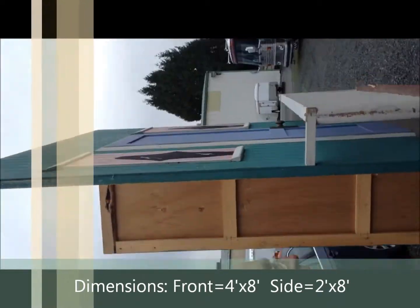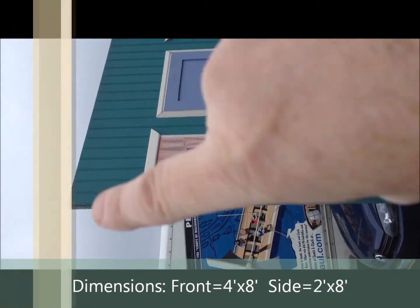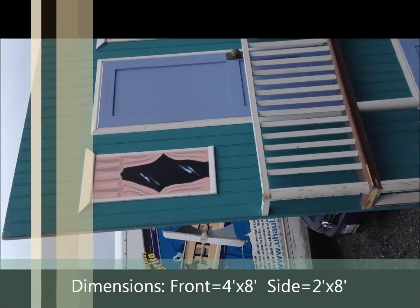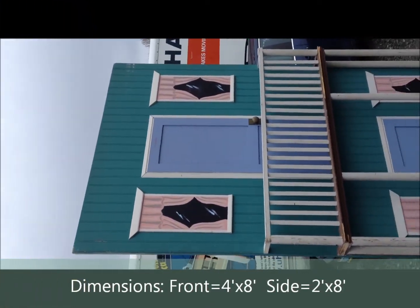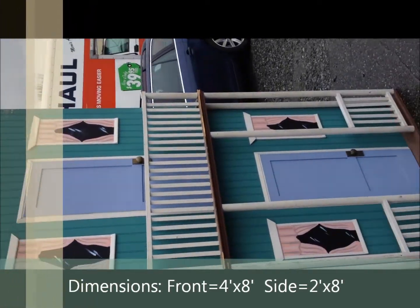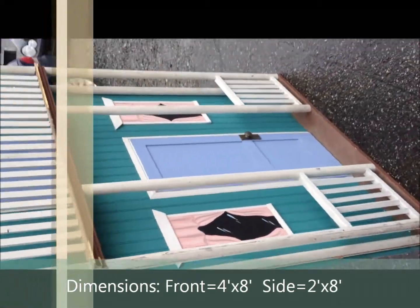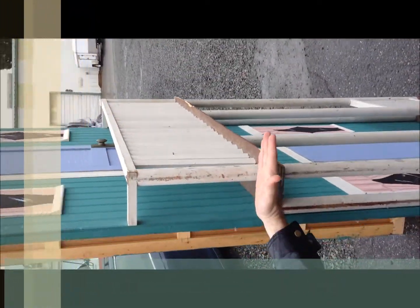It doesn't say 'hotel' on it because there's a prop piece that will be applied later — it goes across the top here. That slotted sign sits on the top and says 'hotel,' allowing us to have a three-dimensional big sign on the top that comes off for traveling. This balcony, as you can see, has real dimension to it.